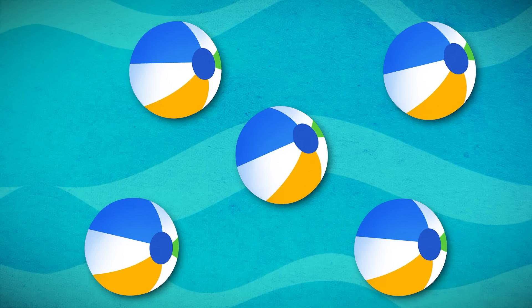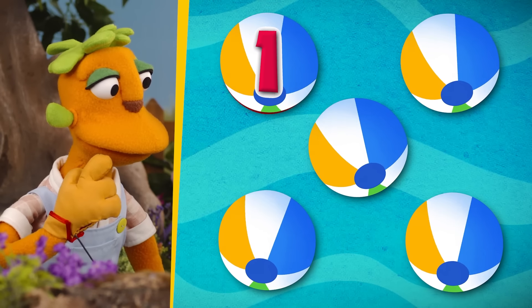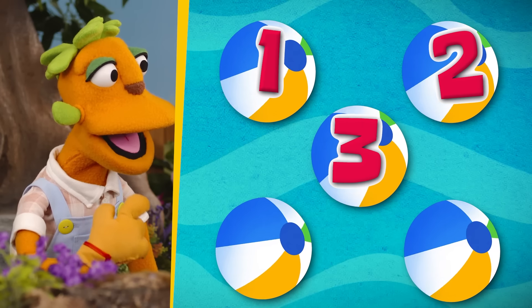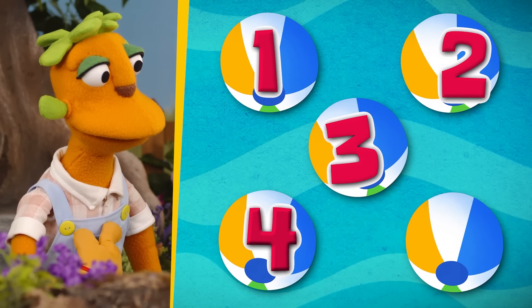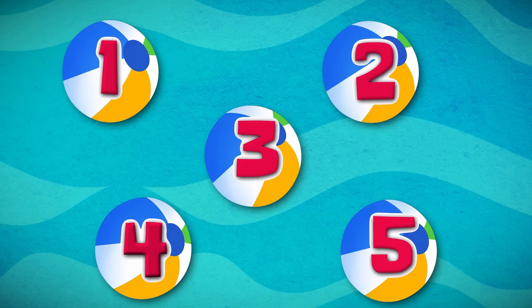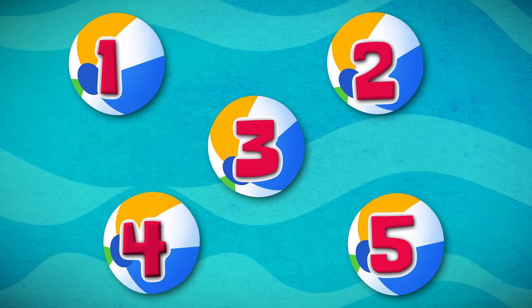Let's count one last time! One! Two! Three! Four! Five! Very good! Yay! We counted five balls!